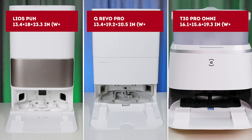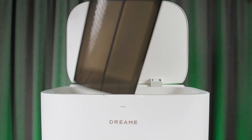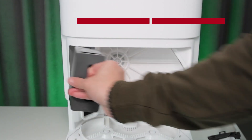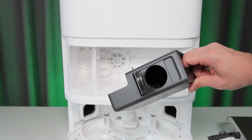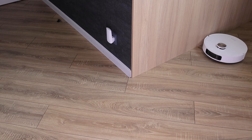The stations of the competing models also have differences beyond just design and size. The Dreame L10s Pro Ultra Heat has 17-ounce larger reservoirs than the competition. Its dust bag compartment also includes a separate mini compartment with a detergent dispenser, and it's reusable.